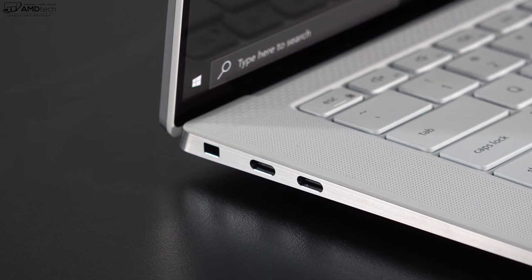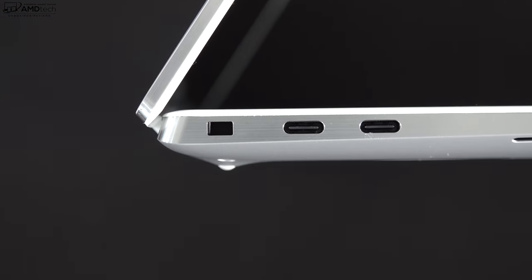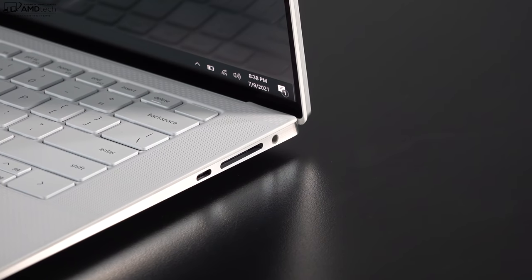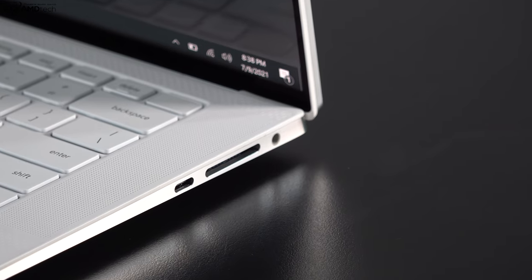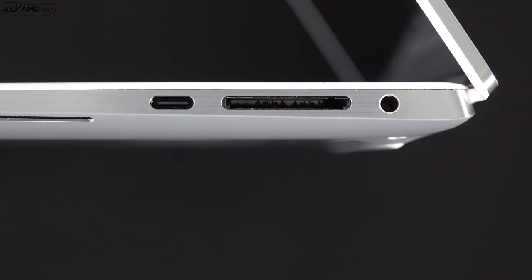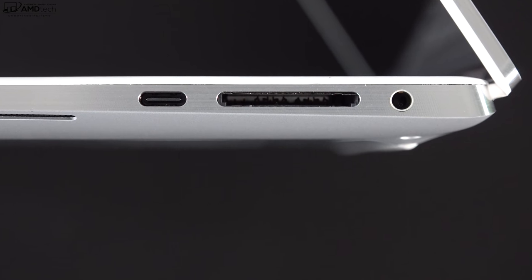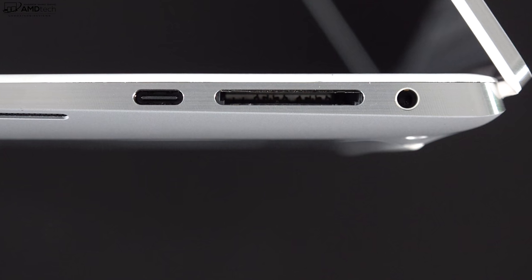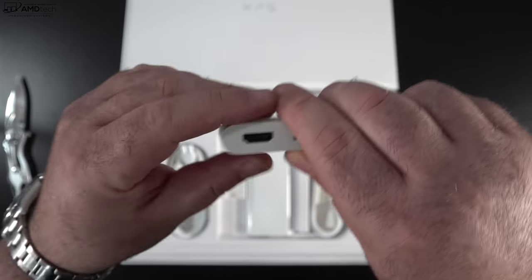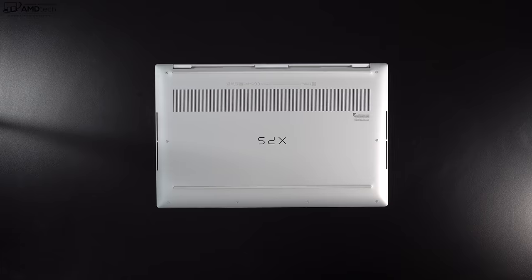Let's check out the port selection. On the left side: one Kensington lock port and two Thunderbolt 4 ports that do data, charge, and display out. On the right side: one USB 3.2 Gen 2 Type-C port, a full-size SD card reader, and a 3.5mm headset jack. Notably missing: no USB-A port and no HDMI port — that's why you'll need the included adapter.